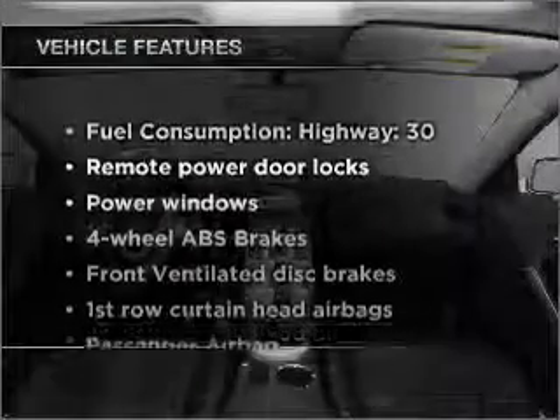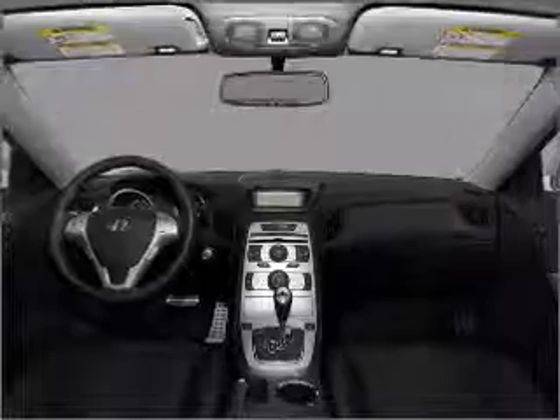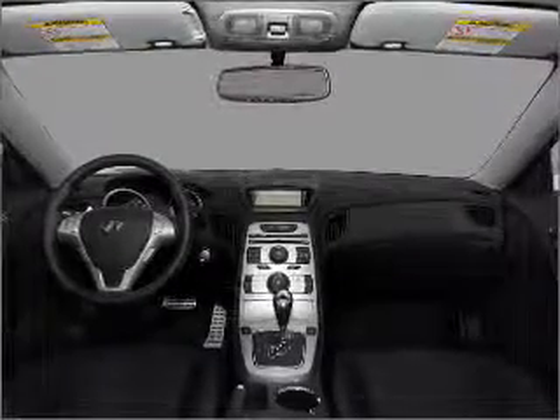Plus, enjoy these notable features that are included in this vehicle: air conditioning, power door locks, power windows, power steering, power mirrors, an alarm system, an AM-FM stereo with an MP3 player, and an adjustable tilt steering wheel.